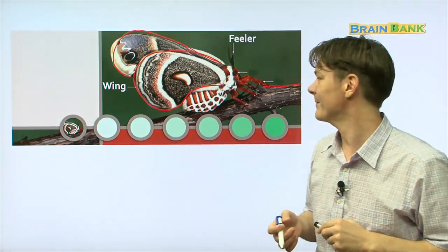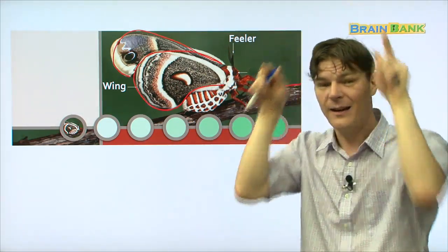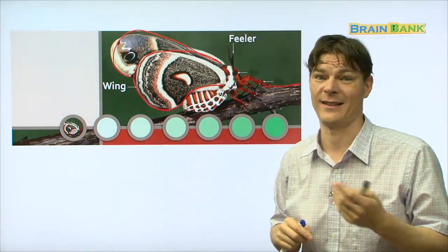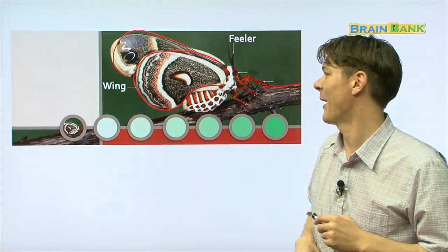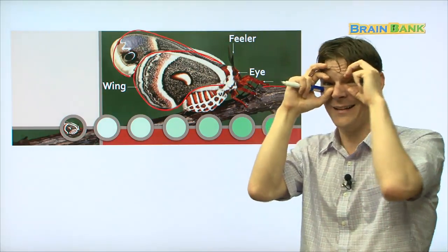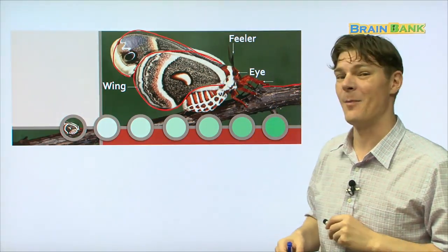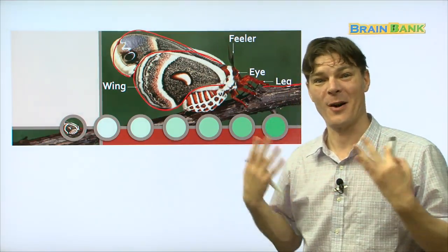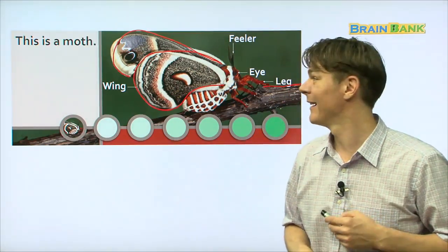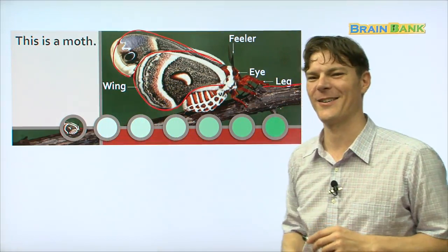What else does a moth have? A moth has feelers, which are kind of like antennas on the top of your head. Does a bird have feelers? No. Only the moth and some other insects. But this moth has feelers. What else does a moth have? A moth has two eyes. Does a bird have eyes? Yes, a bird does have eyes. And a moth has legs, just like a bird. A bird also has legs. We also have legs. So a moth has legs. This is a moth, all right? Everybody repeat with me. This is a moth.